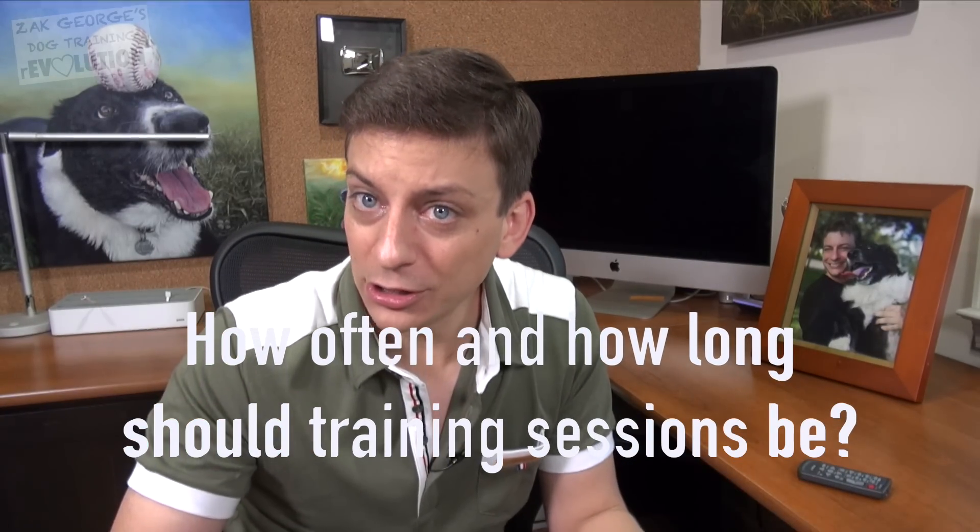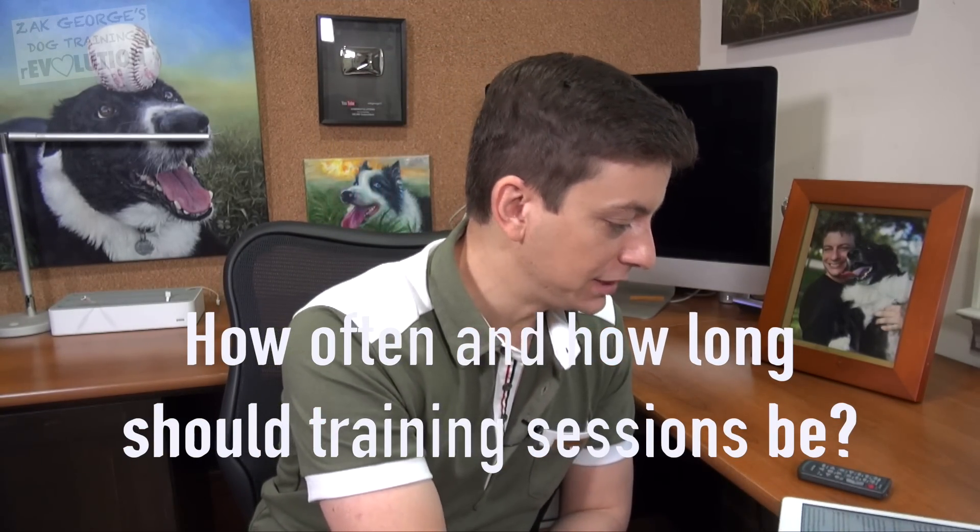Our first question comes from Gloria: 'I would like to know what your suggestion is about how often you should do training sessions and how long each training session should be.' Great question — a common one — but I'm going to answer it a little differently than others might. First, it's important to understand that there are two types of training sessions largely: primary training sessions and secondary training sessions.